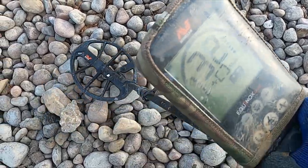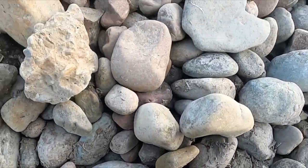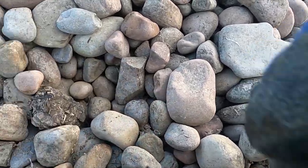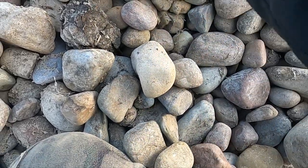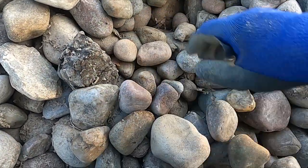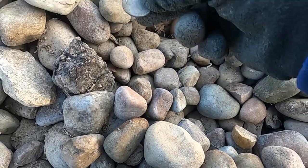We're getting pretty consistent high tone here. This is right next to where we dug the other ring — just a few feet over. This might just be high ring or quarters, but there's a pretty good chance with those numbers this is a real chunky silver ring. Nope — just a quarter.